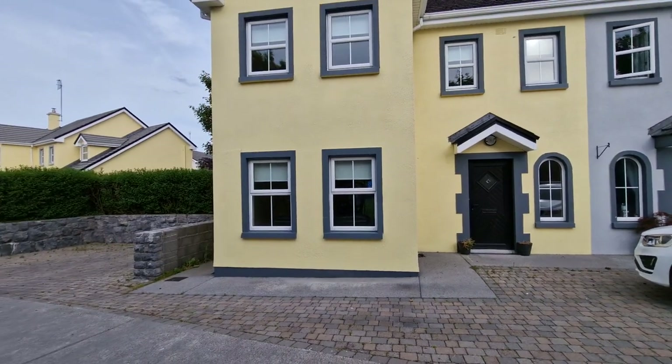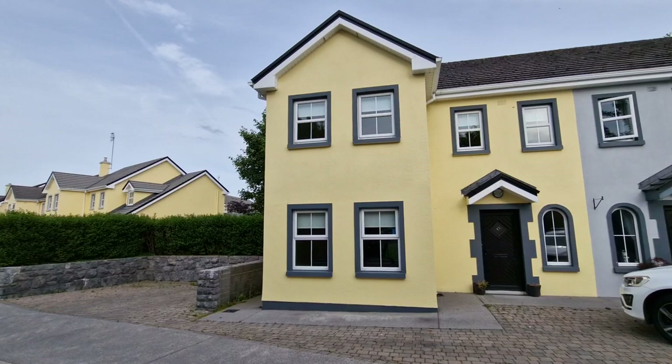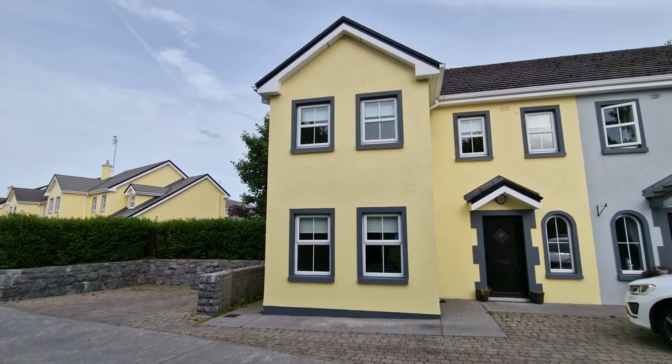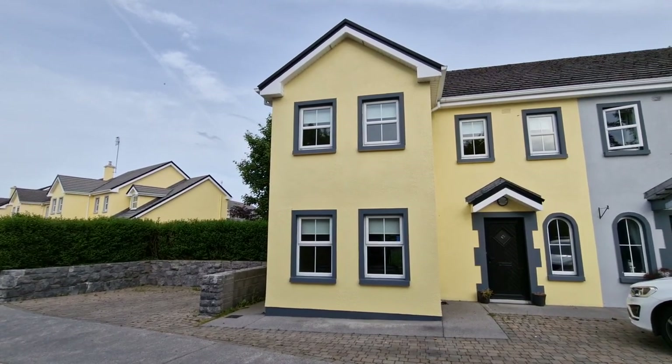This is a bright and spacious home offering the ultimate in privacy — a four-bedroom semi-detached within a short stroll of all the amenities that Gort has to offer, including transport links and easy access to the M18.